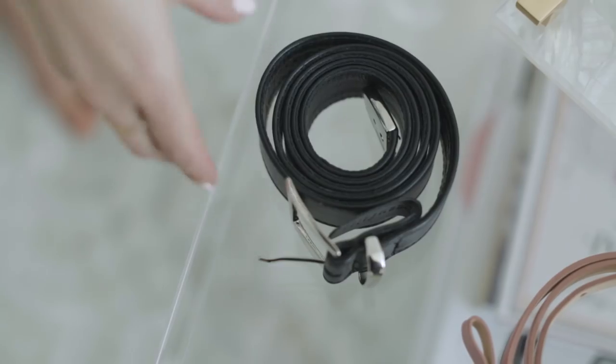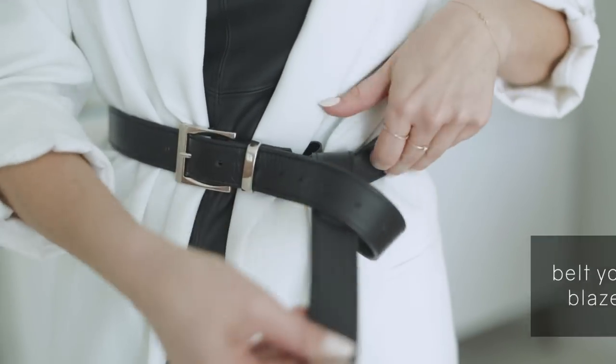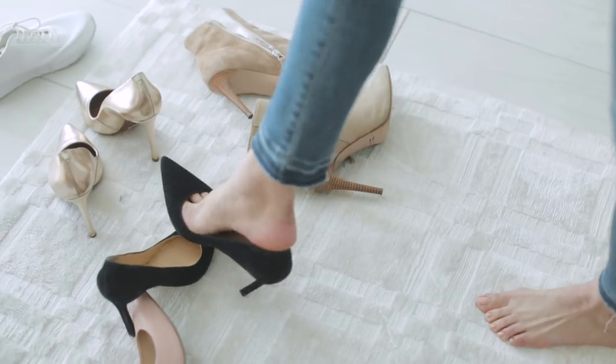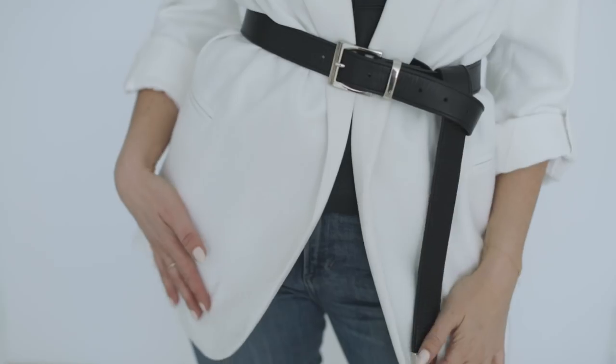Now I want to have some fun with belts. I love belting blazers — it really shows off your waist and gives you that hourglass silhouette. I'm going to swap my t-shirt for a black tank; I did leather, but you could do any black you have in your closet. I just love the contrast of black and white. Then I swap my sneakers for some pumps, and you can see it creates that hourglass silhouette, really cinches you, and creates a more feminine shape with the blazer.